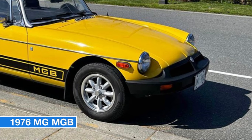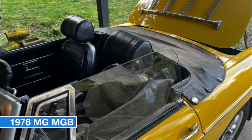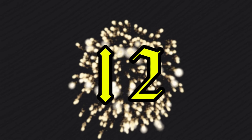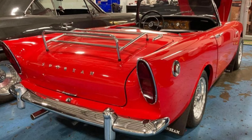The seller is also open to trades for a collector bike, excluding Harleys. Contact today for more details or to arrange a viewing. Don't miss your chance to own this iconic MG MGB.